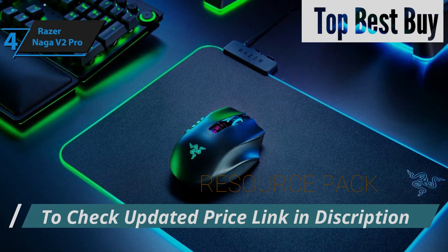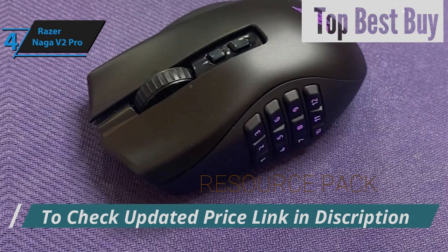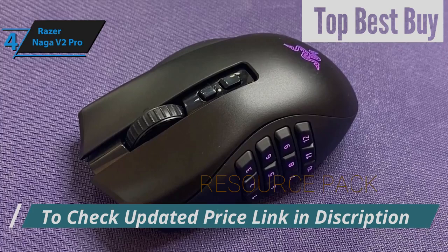Performance-wise, the Razer Naga V2 Pro excels across various game types, although its design may limit its prowess in highly competitive settings. It truly shines in genres requiring a strategic approach or slower-paced gameplay, leveraging those versatile programmable buttons and swift sensor to their full potential.